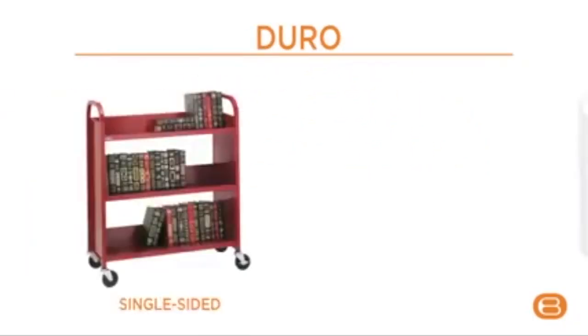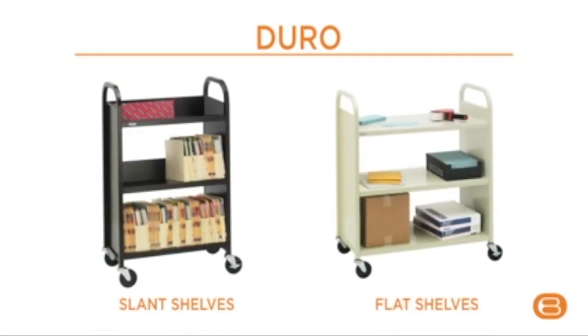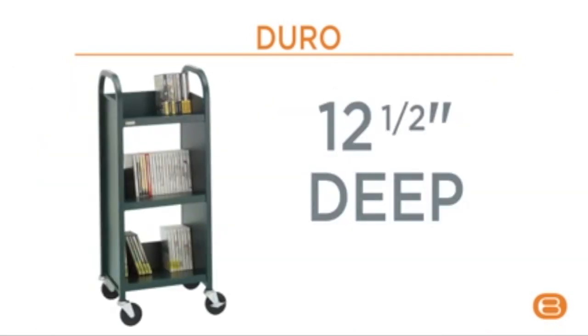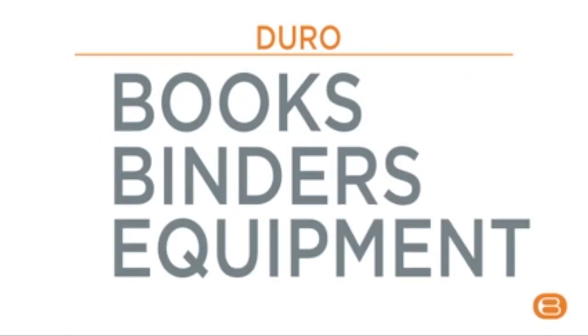The Duro line comes in both single and double-sided models. Both slant and flat shelves provide options and value. Deep shelves on Duro single-sided models offer more space for large books, binders, and even equipment. Heavy-duty 4-inch swivel casters come standard for easy mobility.